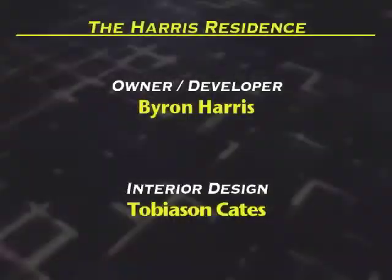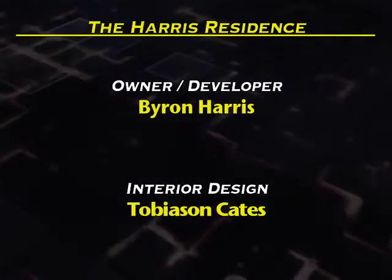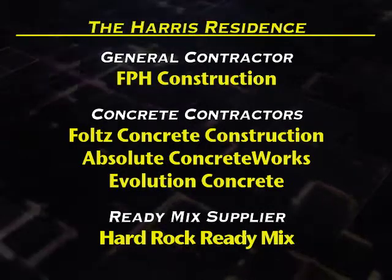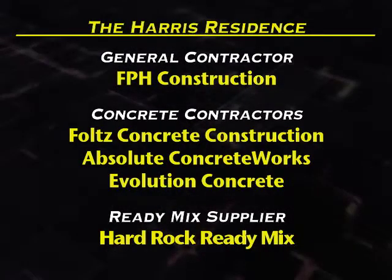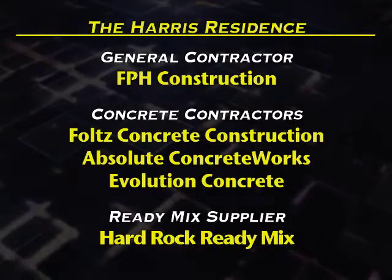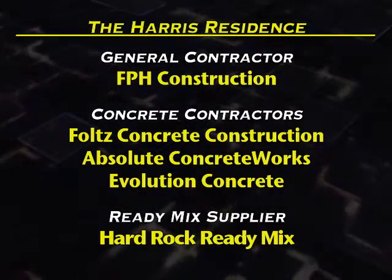First, the Harris Residence. Owner Developer: Byron Harris. Interior Design: Tobias & King. General Contractor: FPH Construction. Concrete Contractors: Foltz Concrete Construction, Absolute Concrete Works, and Evolution Concrete. Ready Mix Supplier: Hard Rock Ready Mix.